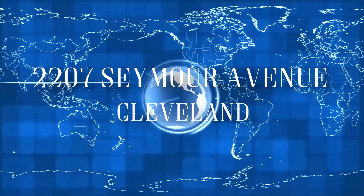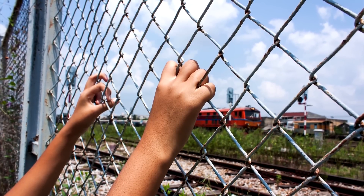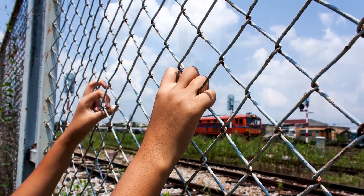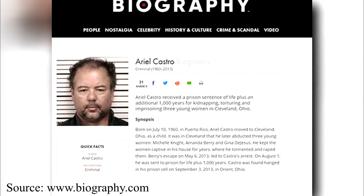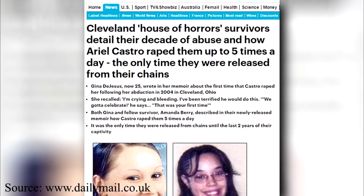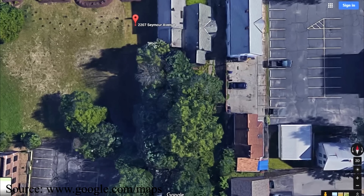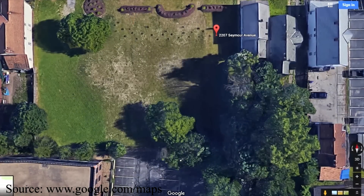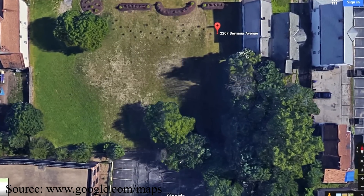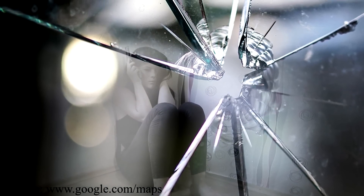2207 Seymour Avenue, Cleveland, Ohio — imagine having no idea that your next-door neighbor has been hiding three girls in captivity for over a decade. The house where Ariel Castro kept Amanda Berry, Gina DeJesus, and Michelle Knight was blurred out on Google Earth until it was demolished, and the area where the house once stood is still blurred out. The part next to the house was transformed into a garden in August of 2013 to honor the three victims and their strength.